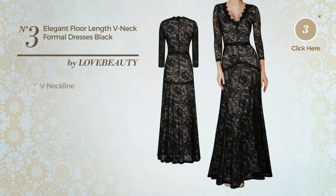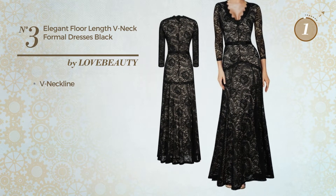This dress includes a neckline, available in two more colors.